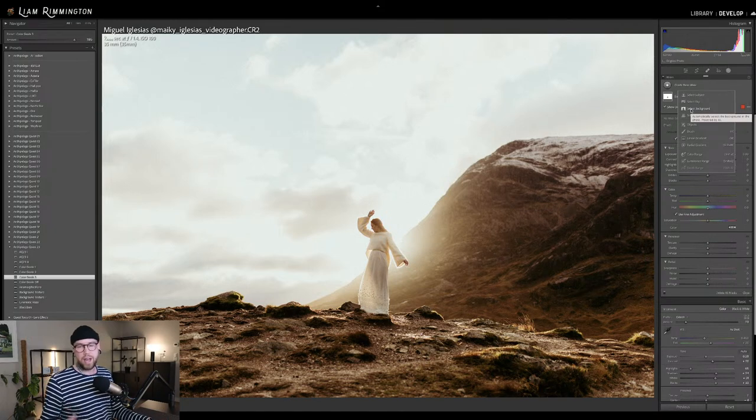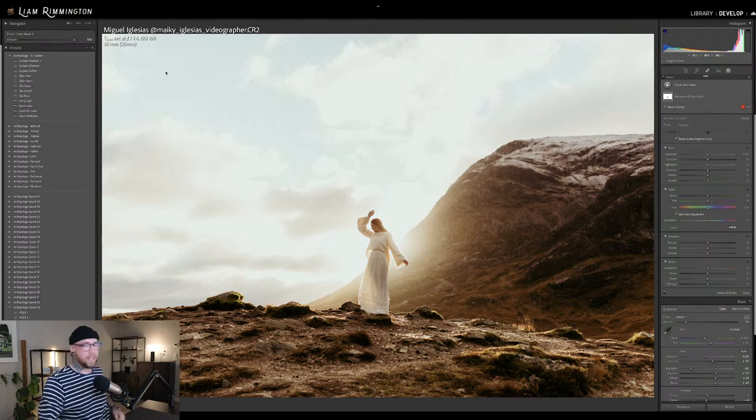We've gone ahead and used AI to enhance the presets we create. Now we can create presets that automatically select the subject and apply an effect just to the subject. We've actually done a free preset collection called the AI Tool Set, free to newsletter subscribers. If you subscribe to the Archipelago Presets newsletter, you can get this AI tool set for free.